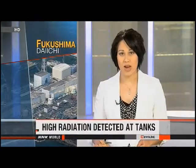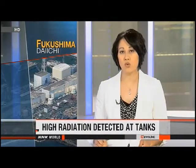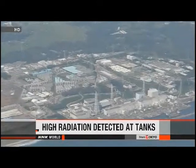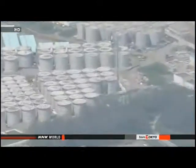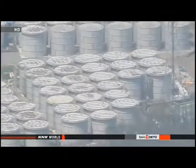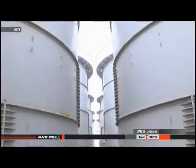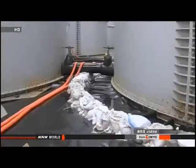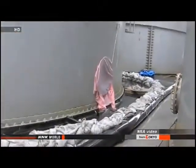The operator of the crippled Fukushima Daiichi nuclear power plant has detected extremely high levels of radiation on some of its storage tanks. Officials of Tokyo Electric Power Company announced on Saturday that high levels of radioactivity were found in four areas in the complex where tanks containing contaminated water are located. The utility has been monitoring more than 900 storage tanks since about 300 tons of radioactive wastewater leaked from a tank on August 20th.